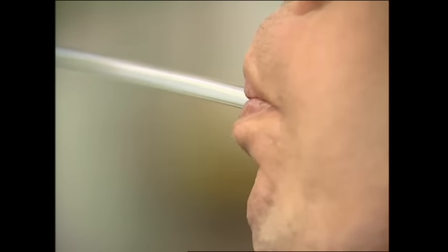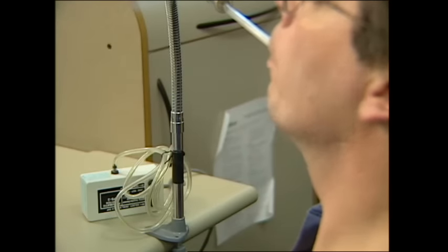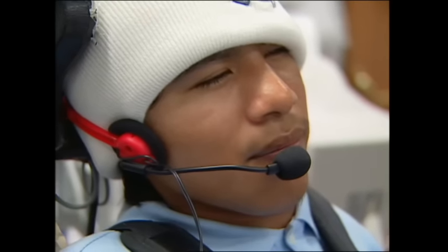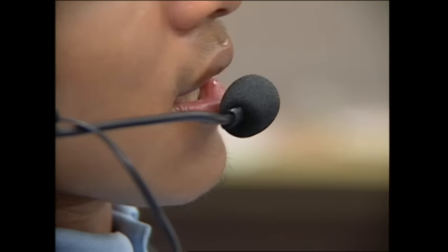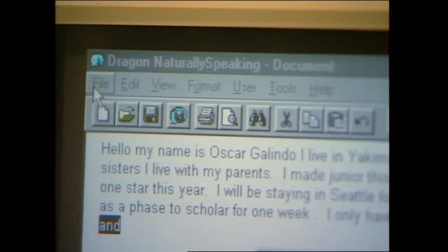Some people may choose to bypass the keyboard by using Morse code. A sip and puff switch registers dot with a sip and dash with a puff. Special hardware and software translate Morse code into a form that computers understand. Other people may choose a speech input system to replace the keyboard. I use a program that helps me type — whatever I say, I type. I talk into the microphone and it types it out on the computer screen. It makes me feel a lot more independent, and I don't have to rely on somebody for so much.